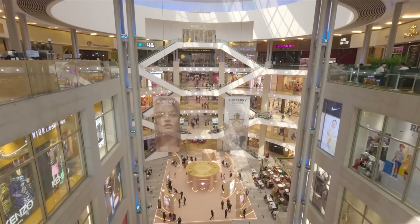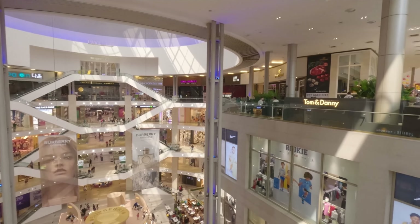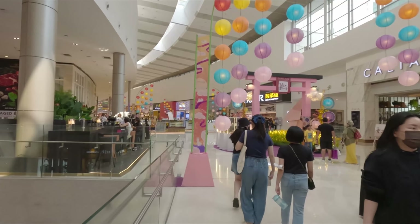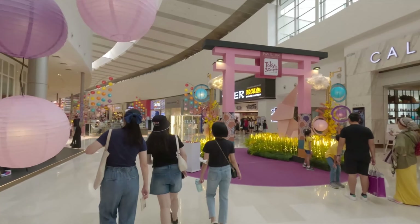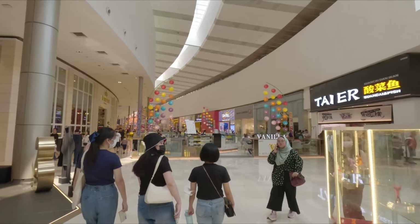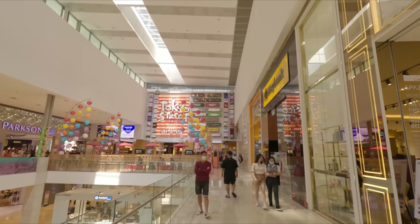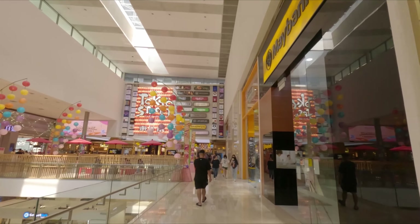This is what it looks like from the top — I am on the top floor right now. And here on the top floor there are all kinds of food stores. They have Starbucks, Baskin Robbins, a lot of restaurants, and so on. And there is a Tokyo Street over here on the top floor. This looks quite interesting, so let's get inside.